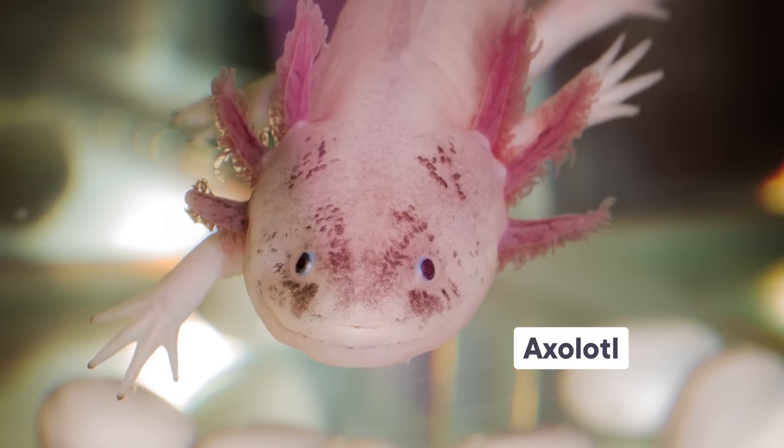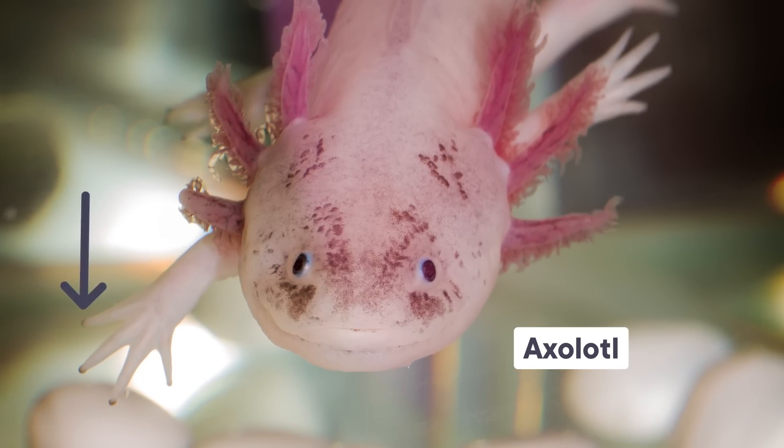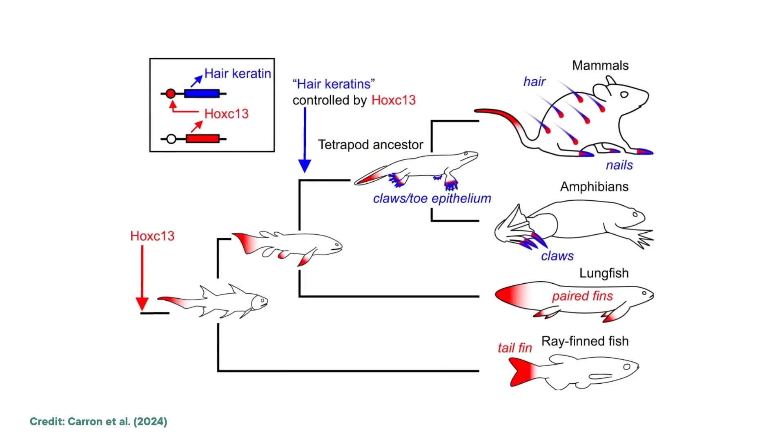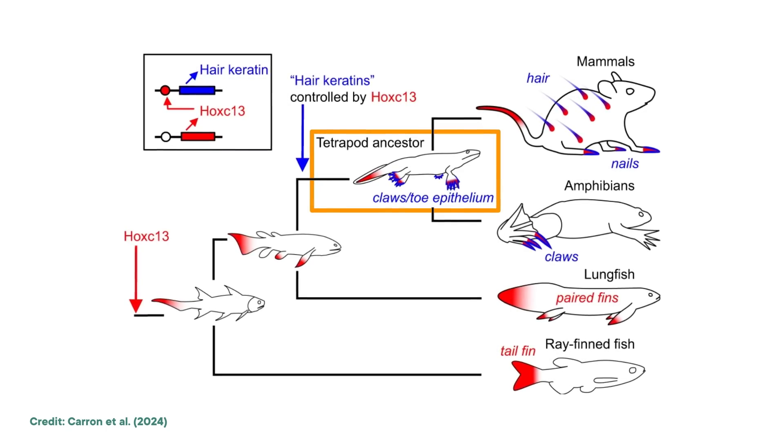In that 2024 paper, the researchers showed that in clawed frogs, keratin genes are regulated by Hoxc13, same as they are in amniotes. This led them to look for Hoxc13-regulated keratin in other amphibians, and they also found some in everybody's favorite forever baby, axolotls. While axolotls don't have actual claws, they do have brownish layers at the tips of their toes. And sure enough, it was discovered that these were made of Hoxc13-regulated keratin too. This research revealed that there was a shared evolution of claws long before amphibians and amniotes made their evolutionary split.